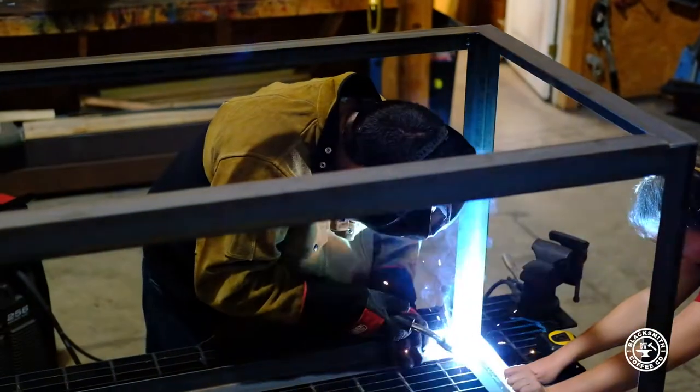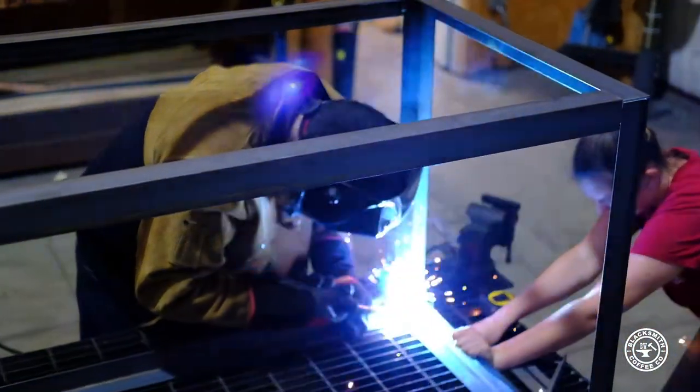The Coke machine table pretty much started out the same as everything else. Dad, we need a table. The reason we needed to build it was we needed an extra ice machine, so we got rid of our ice bin down there and decided to add an ice machine.